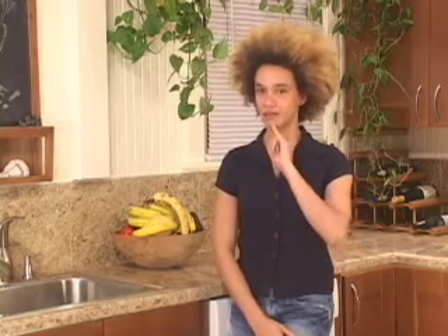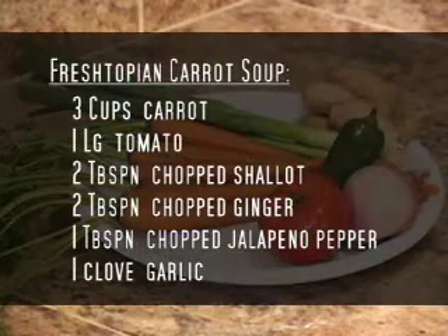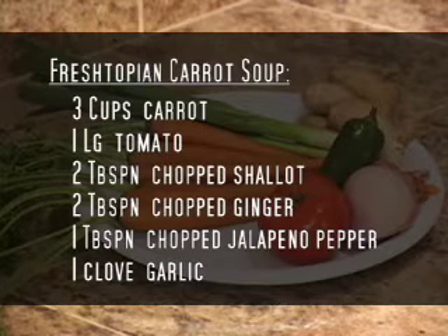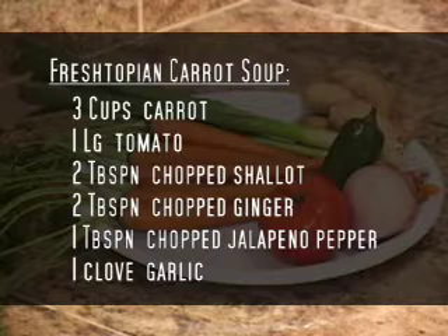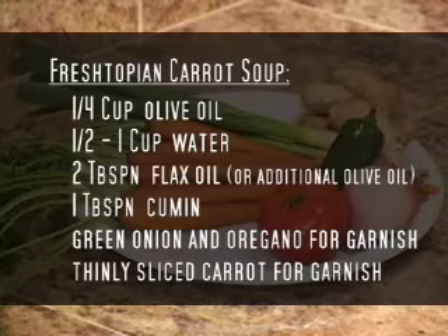We're going to be stepping it up a notch with a warm, delicious, powerfully flavored carrot soup I like to call Carrot Soup. For carrot soup you will need: 2 cups carrots plus 1 for garnish, 1 large tomato, 2 tablespoons chopped shallot or onion, 2 tablespoons chopped ginger, 1 tablespoon jalapeño, 1 clove garlic, 1 quarter cup olive oil, 1 half to 1 cup distilled or filtered water, 2 tablespoons flax oil or additional olive oil, fresh oregano for garnish, carrot thinly sliced for garnish, and sea salt to taste.